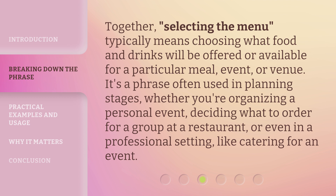Together, selecting the menu typically means choosing what food and drinks will be offered or available for a particular meal, event, or venue. It's a phrase often used in planning stages, whether you're organizing a personal event, deciding what to order for a group at a restaurant, or even in a professional setting like catering for an event.